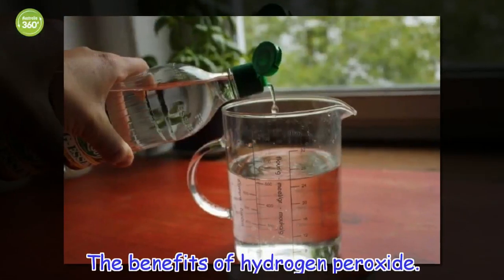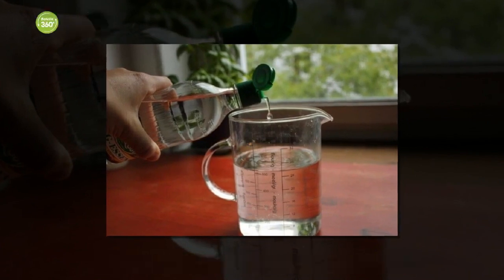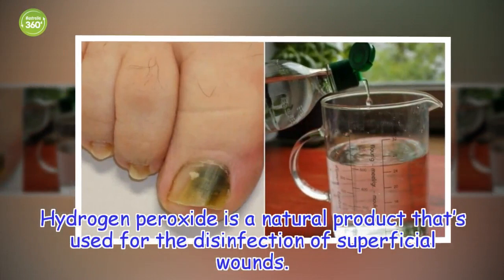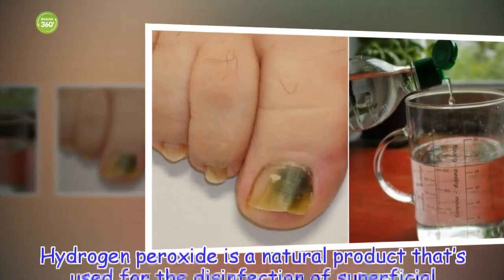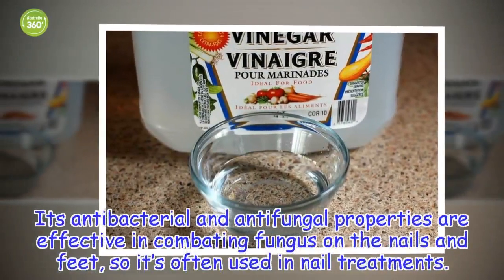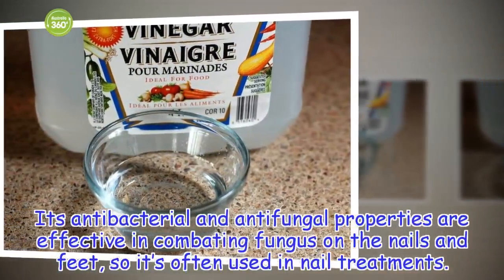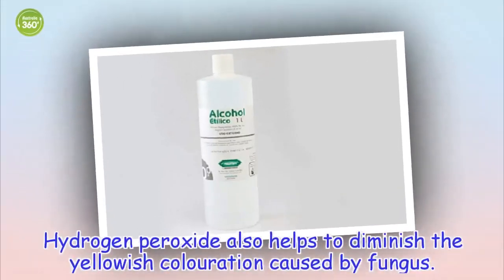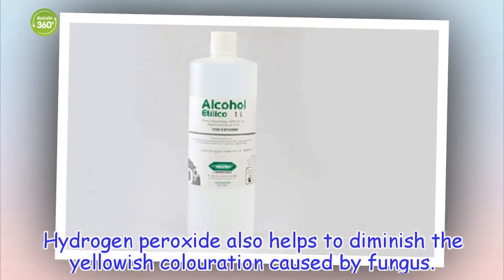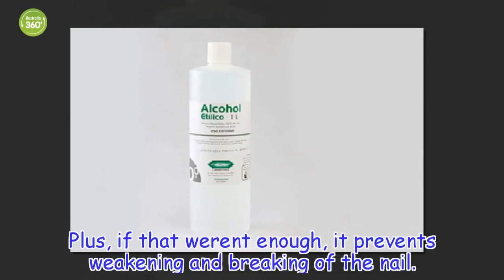The benefits of hydrogen peroxide: hydrogen peroxide is a natural product that's used for the disinfection of superficial wounds. Its antibacterial and antifungal properties are effective in combating fungus on the nails and feet, so it's often used in nail treatments. Hydrogen peroxide also helps to diminish the yellowish coloration caused by fungus, and it prevents weakening and breaking of the nail.